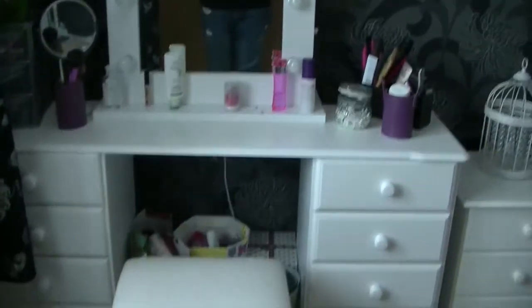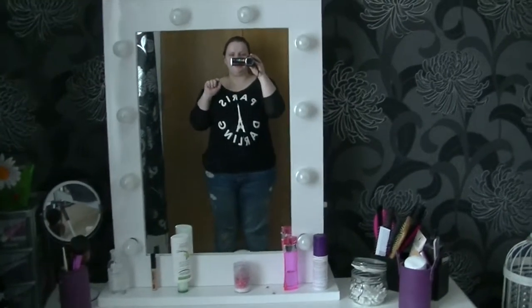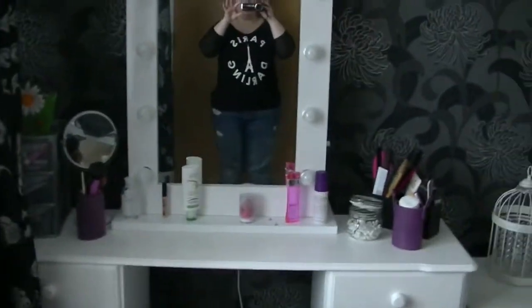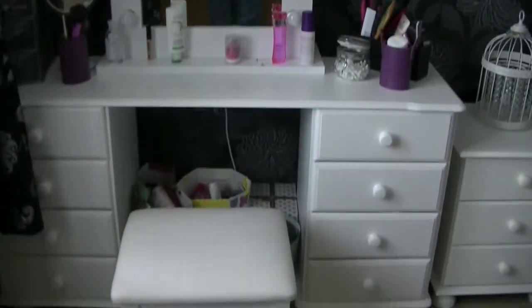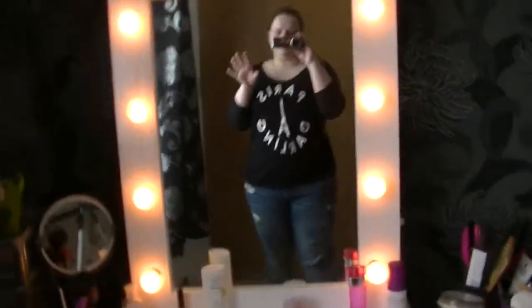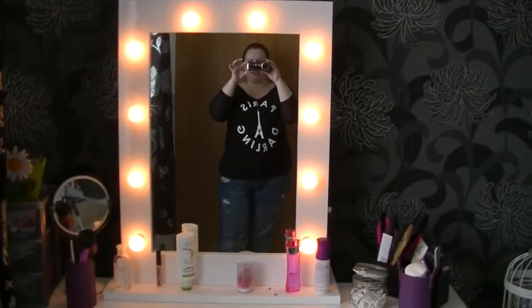So I'm going to get on with the video now. This is my dressing table as you look at it and you can see me in the mirror. That's my mirror and as you can see there's light bulbs on it and it does light up - I'll show you that in a minute. So I'll show you the lights lit up. They do go quite bright - that's not as bright as they go, they go really bright and it's like blinding.